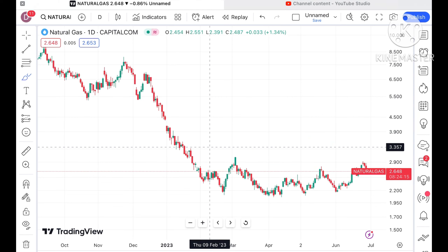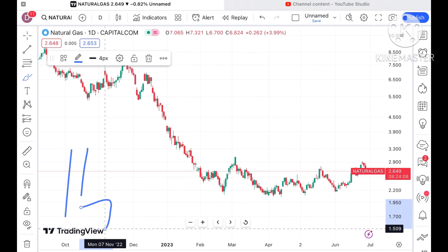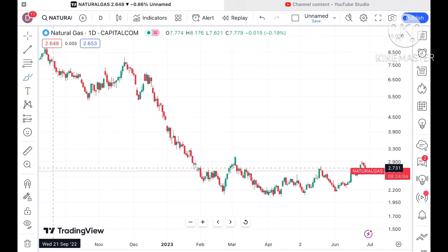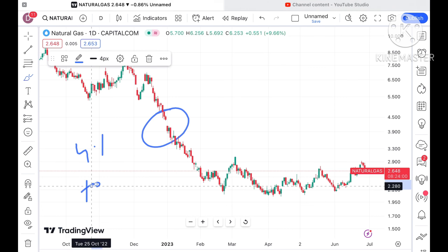Before we move ahead and explain where the price of natural gas can go on Monday — if you have any doubt you can mail me at stockmarkettradinglive@gmail.com. There is one more mail ID in the description. Please watch the video so you understand how this technical analysis works, and a Telegram link I have given in the description — you can join that too.